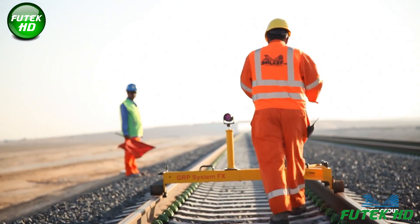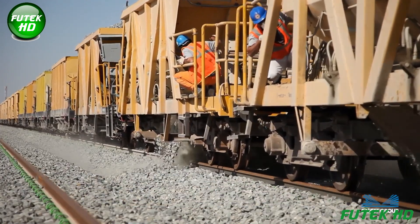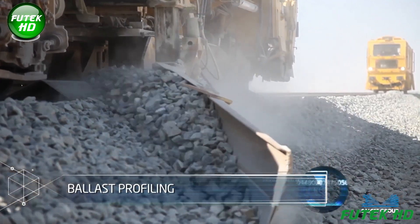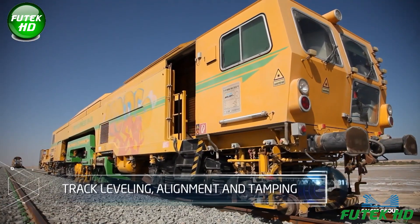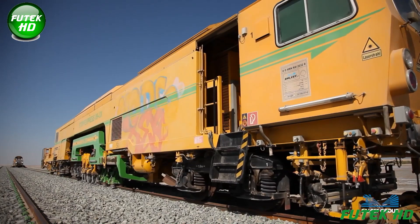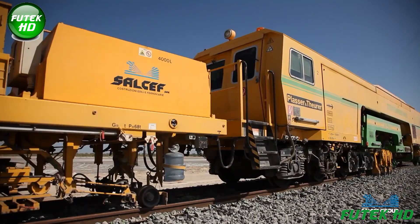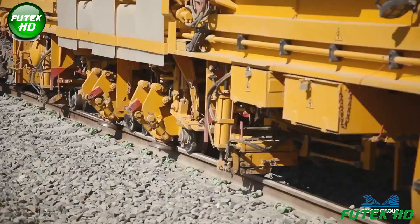The second layer of ballast is placed over the first layer to enhance track stability and drainage, helping to secure the sleepers, support heavy loads, and ensure proper track alignment over time. Ballast profiling involves shaping and leveling ballast to ensure proper drainage and support for the track, enhancing stability and performance. Track leveling, alignment, and tamping are critical processes involving adjusting the track's elevation and alignment using specialized machinery, followed by tamping, which compacts the ballast around the sleepers, ensuring a secure foundation that accommodates the weight of trains.